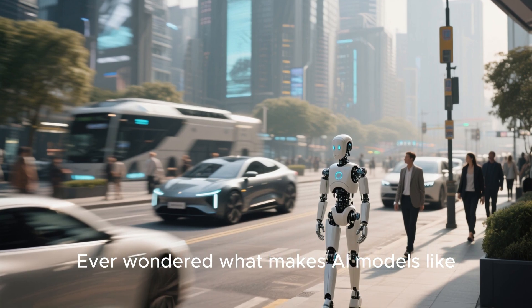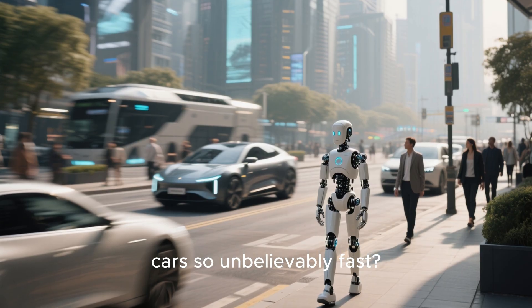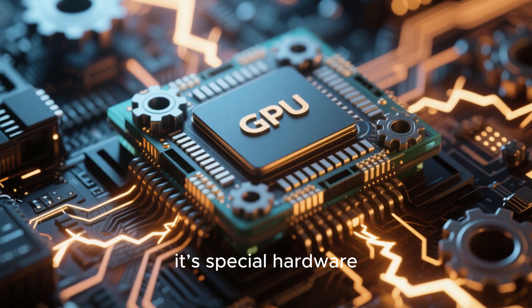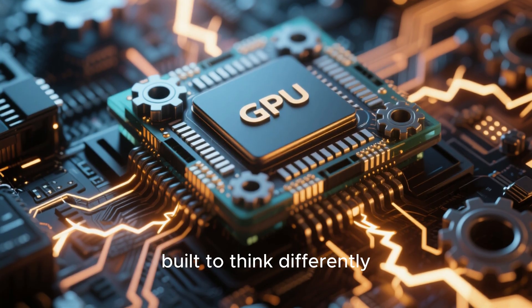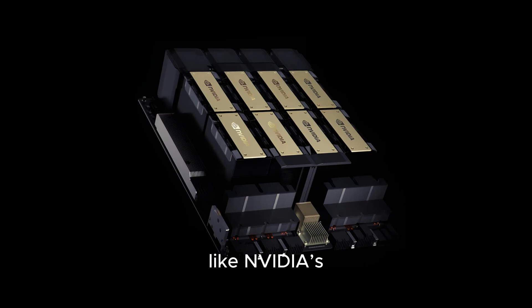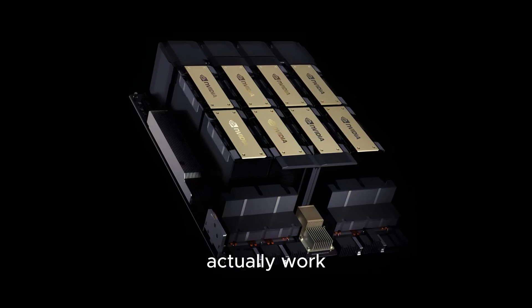Ever wondered what makes AI models like ChatGPT or self-driving cars so unbelievably fast? It's not just clever code — it's special hardware built to think differently. Today on Knowledge Hub, we're diving inside AI chips like NVIDIA's incredible H200 to uncover how they actually work.